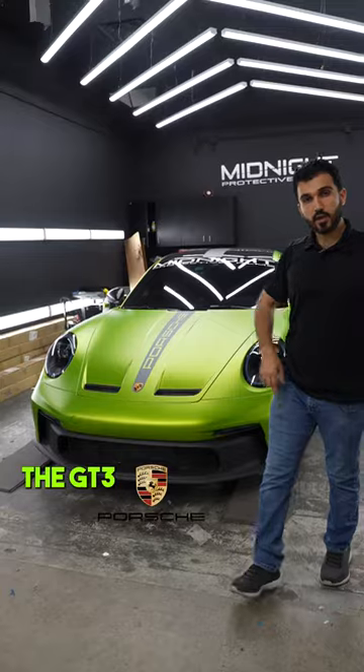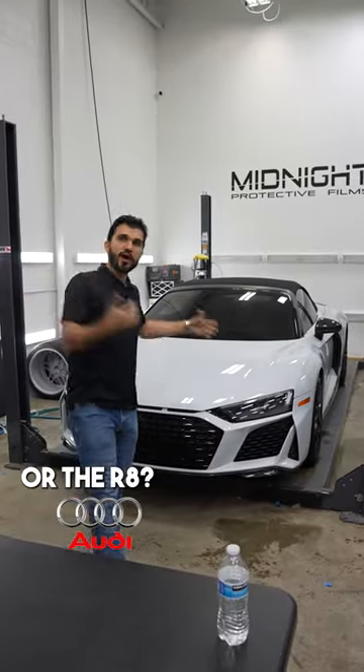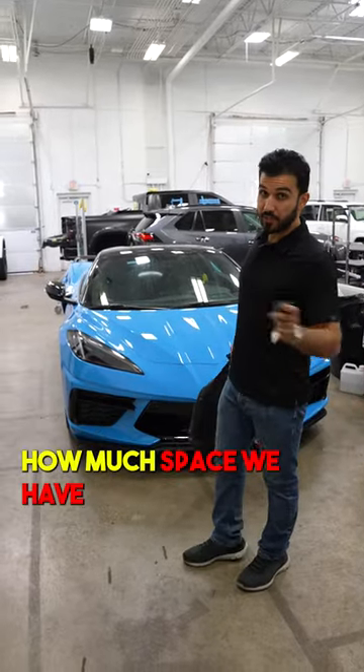Which one is more practical — the C8, the GT3, or the R8? The first one we have is a C8. Let's check out how much space we have.